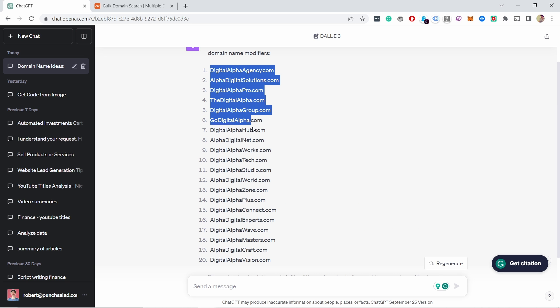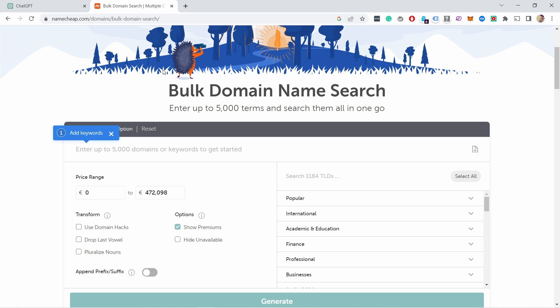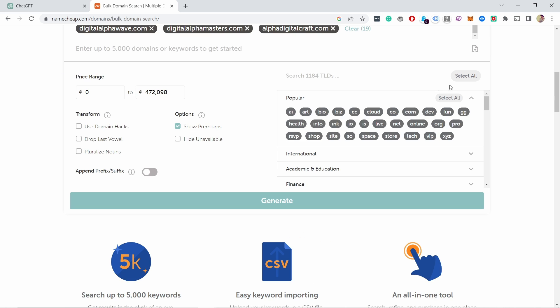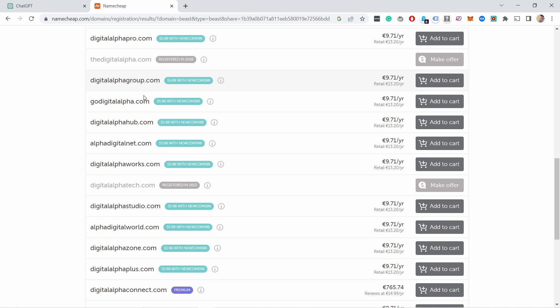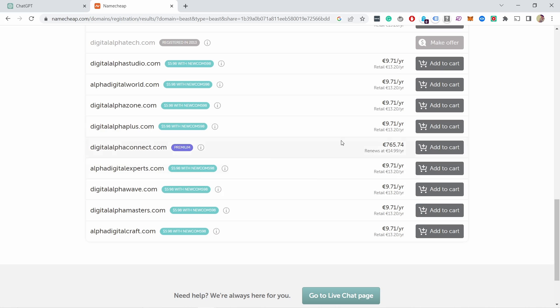Once ChatGPT provides ideas, grab those options and come to Namecheap's bulk domain name search. Paste the ideas in, select .com, click generate, and you get a list of domain names that are actually available. For example, 'digital alpha pro' and 'digital alpha group' may be available — this really helps speed up the process.